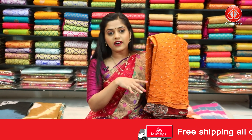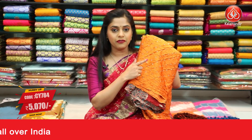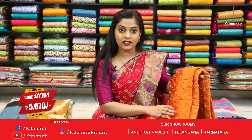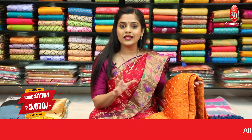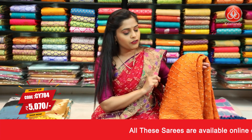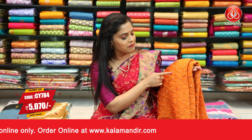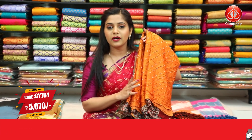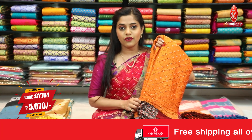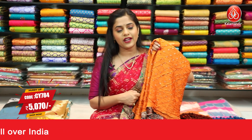Next up is a mustard coloured saree in the same pattern — bandhani print all over the body in white dye. The contrasting pallu is maroon in colour with white and blue printed floral work. The same floral pattern is on the blouse piece and pallu only; this pattern has no border, so the entire body is the same bandhani print. The blouse piece is contrasting maroon. Saree code is CY784 and the price is ₹5,070. To place an order, take a screenshot and send it to our WhatsApp number 9852985299.